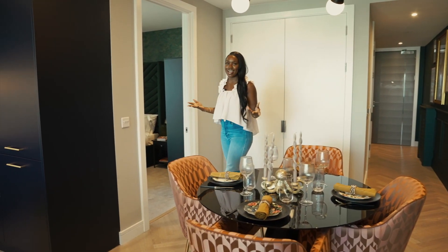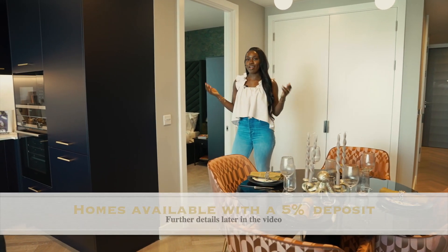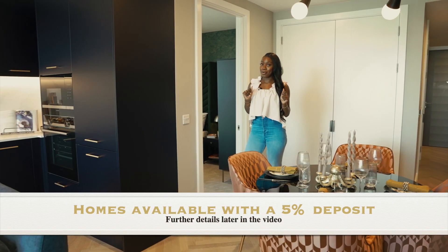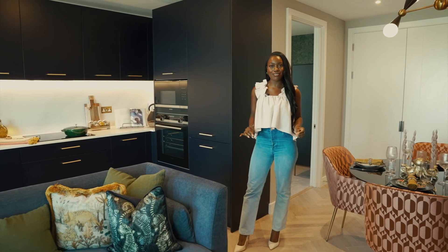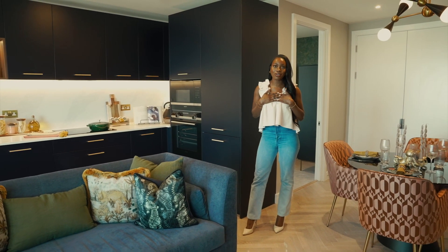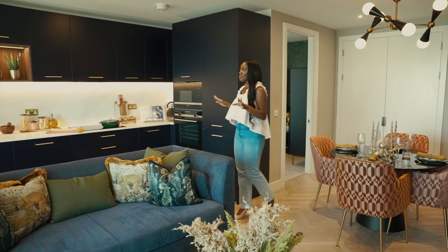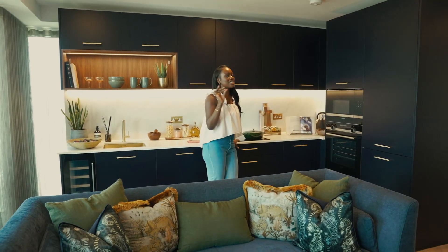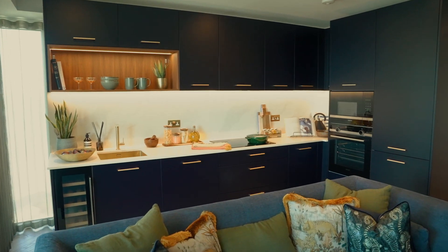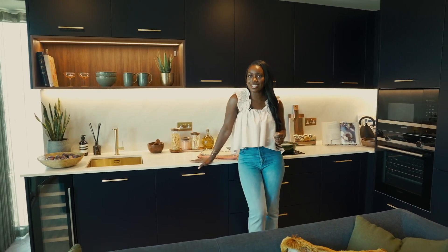I am in love with the show home - how gorgeous have they designed it! It's so unique and it's a great example of what you could do in your own apartment here. Let me tell you about this floor - it's engineered timber in a herringbone style, my dream flooring for my new home. Fingers crossed! It's beautiful and they've really gone to town with the designs and the spec.